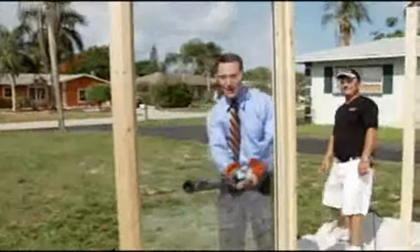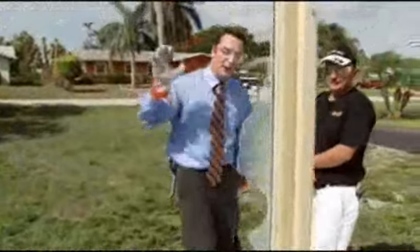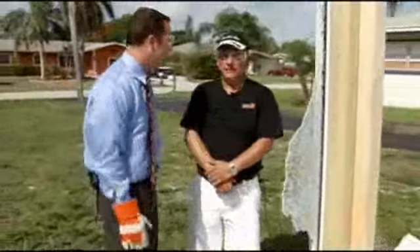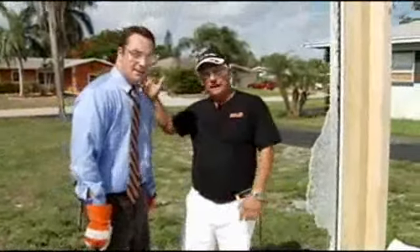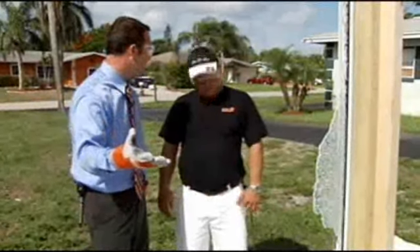Everyone safe? On the count of three — one, two, three. And there you have it. What happened here? If a hurricane is coming through, that just lets all the elements, the rain and whatever, come right inside of the house. Your house is going to be destroyed? Pretty much, yes.